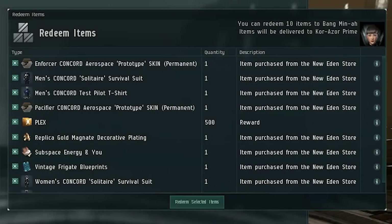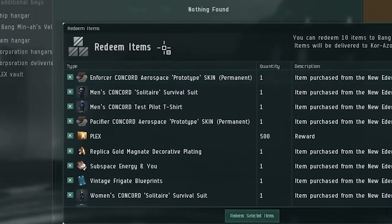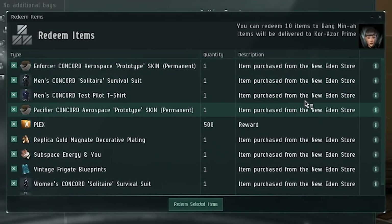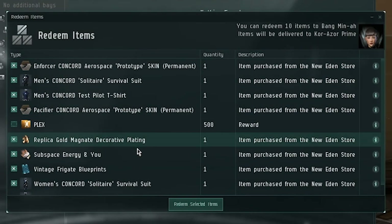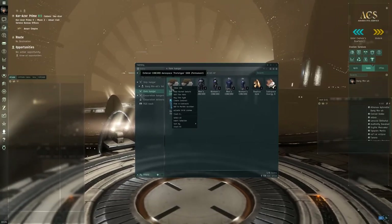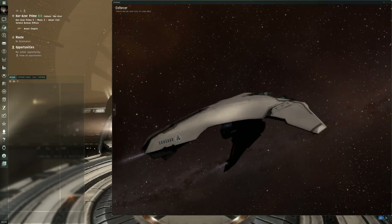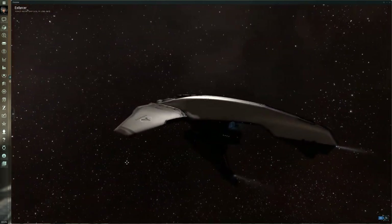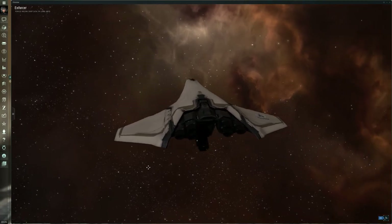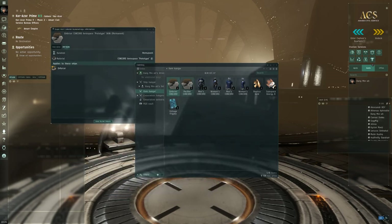I actually noticed that on the Rifter plaque it did come with a code, so I went ahead and redeemed it. Everything here that says 'purchase from the New Eden Store' is actually what we got from the code. We're going to go ahead and redeem these items — sweet! Let's have a look. This is the Enforcer skin — this is the prototype Enforcer skin. I did actually look at this skin in the video I made about the Enforcer. Since only 1337 of these were made, this is a rather rare and limited edition skin.